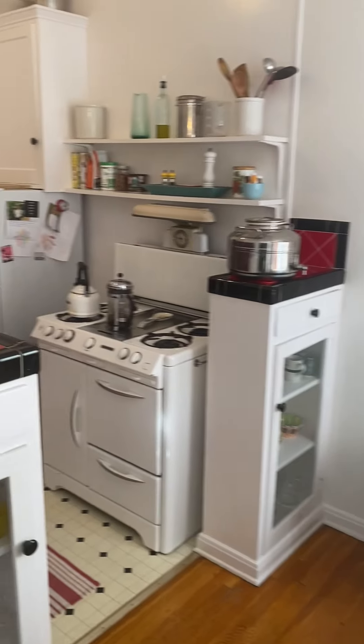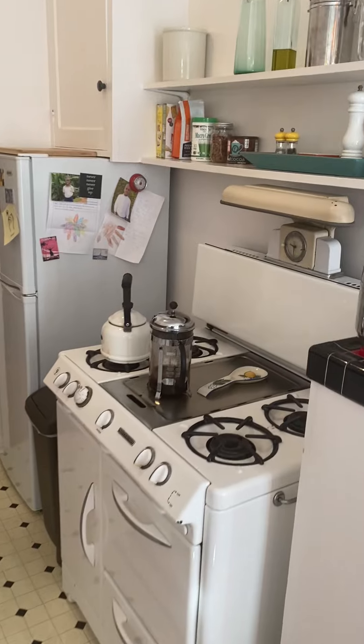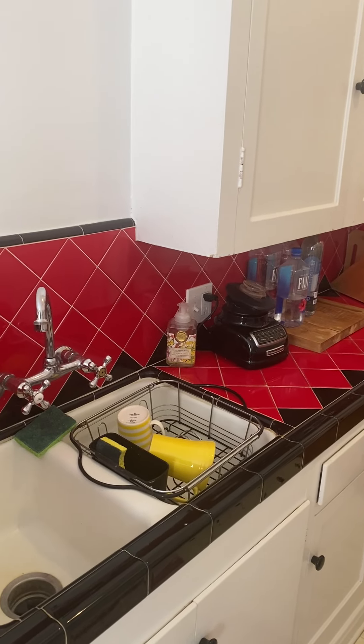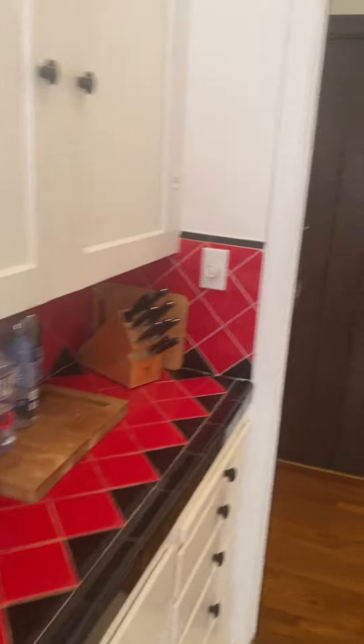And I also have a great, beautiful kitchen. This is the antique O'Keeffe and Merritt stove. My favorite is the black and red tile. This is hot. Really nice.